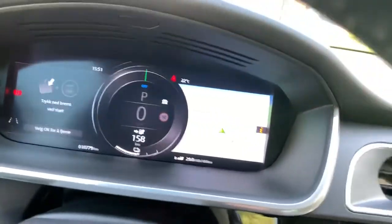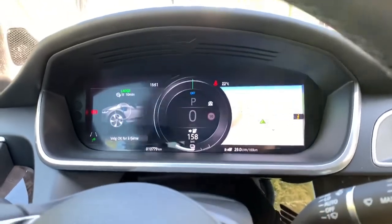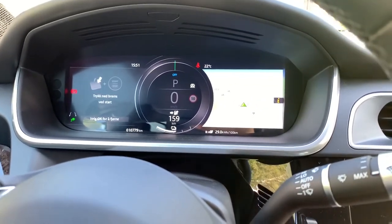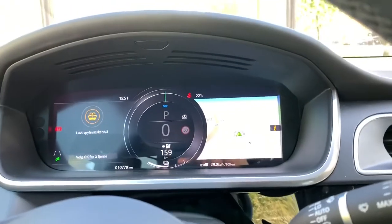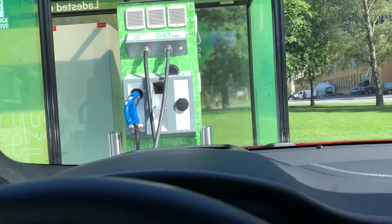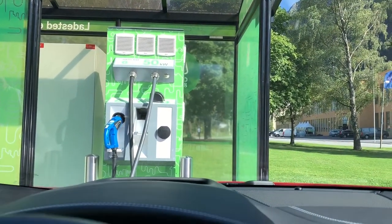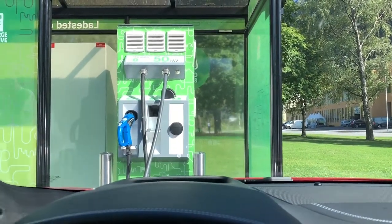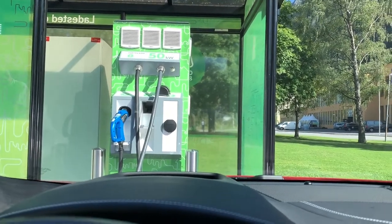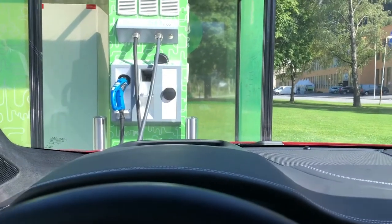And then you have your instrument cluster, where you can select what you want to have on each side. You also have a head-up display, which is quite intelligent — when you get into complex traffic situations, intersections and roundabouts, it projects navigation onto the windscreen. But when you're on the highway going straight for 10 kilometers, it doesn't show it. When you need it, it's there. That's very well designed.